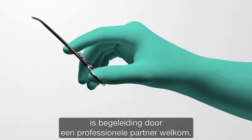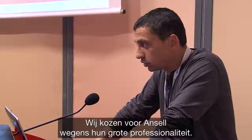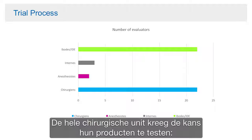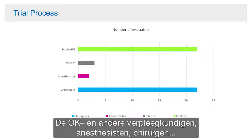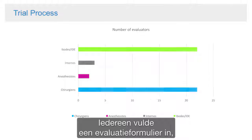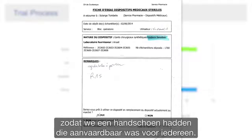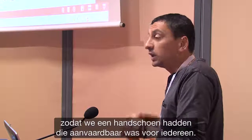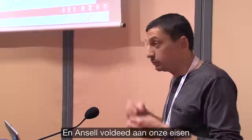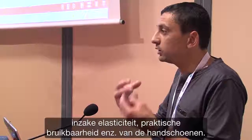When a hospital decides to make this change, it's beneficial to have a professional partner on board who can help you make the right decisions. Our choice was oriented towards Ancel, with great professionalism. They came with us; their product was tested by all operating block staff — IBODs, IADs, anaesthetists, surgeons — everyone participated in the trials with evaluation forms and follow-up, to validate a glove unanimously acceptable to everyone. Beyond cost and management, Ancel met our requirements in terms of elasticity, practicality, and overall glove performance.